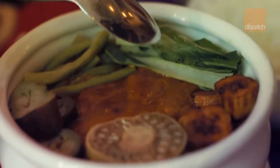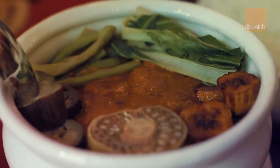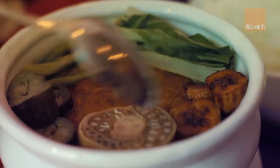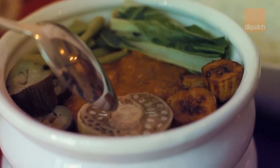Here they have pechay, they have the beans, eggplant, banana, and puso ng saging — which is part of the banana.